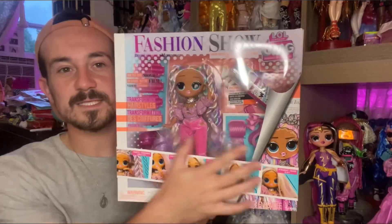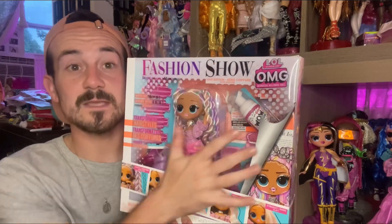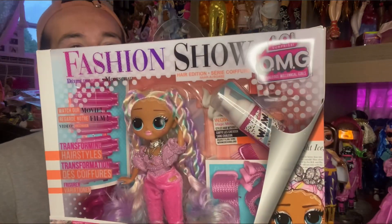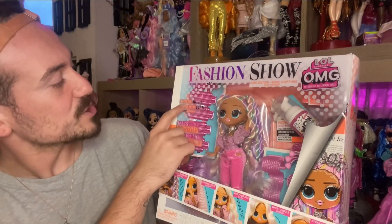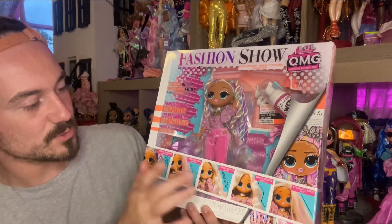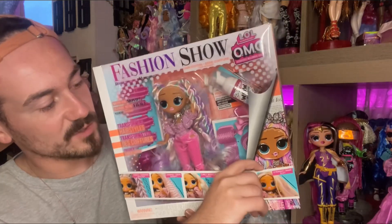The doll herself looks beautiful in the packaging — a nice little window display. I think this is going to be the first series or big theme that uses the window display, so that's pretty cool. Up top it says Fashion Show, it says LOL OMG on the side. Over here it says 'Watch Our Movie,' so yeah, a movie will be coming out. Transforming hairstyles — all different kinds: twist, crimped, curly, wavy, and straight.